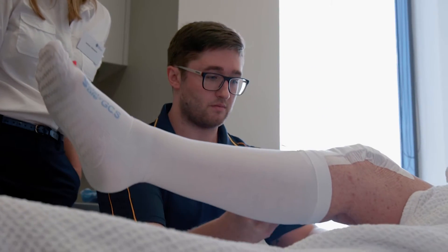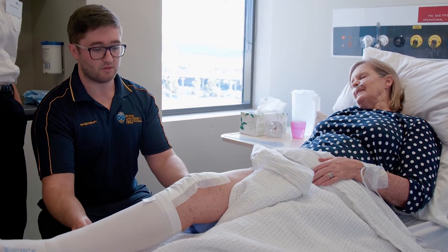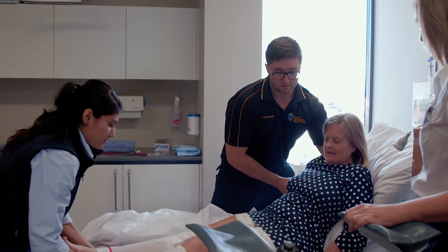The patient we saw today had a total knee replacement. She could not move, she had a lot of pain, and all she complained about was that it hurts. So we had to tell her that it's normal, that it's going to hurt, but we also had to take her through some exercises.